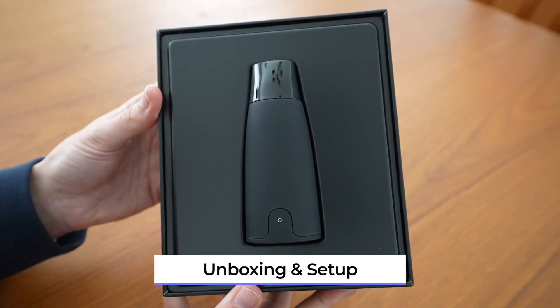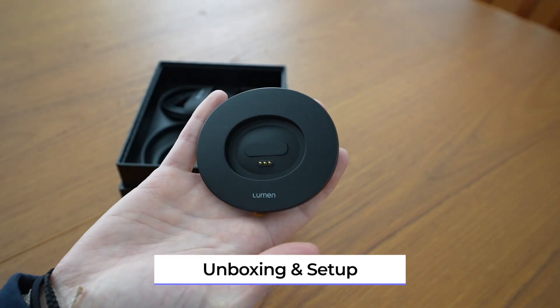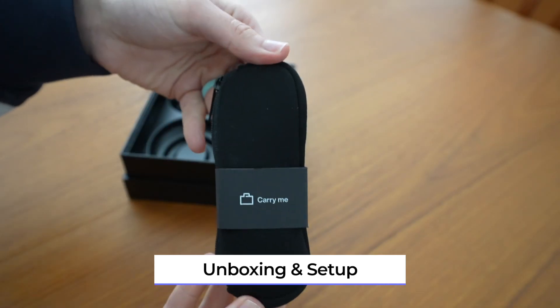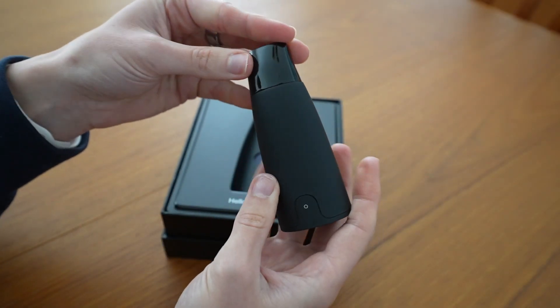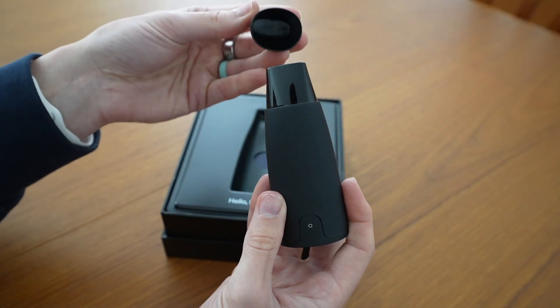Out of the box, you get the Lumen device, a charging stand with a USB-C cable, a little travel pouch, and an instruction guide. The device itself looks and feels very high quality, and honestly that magnetic cap is a small detail that really makes this feel like a premium product. Setup is simple: you download the app, connect Lumen via Bluetooth, create your profile, and you're ready to go. The app guides you through how to do your breath readings properly.